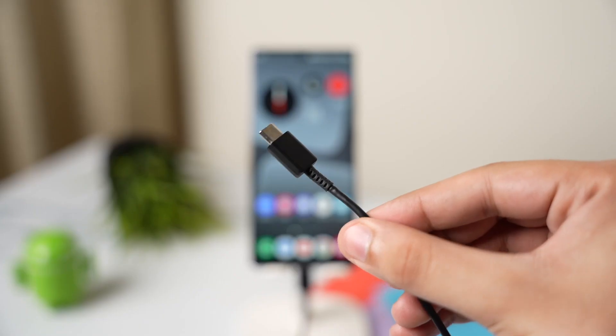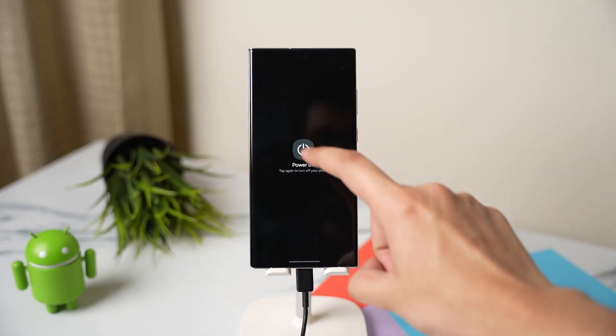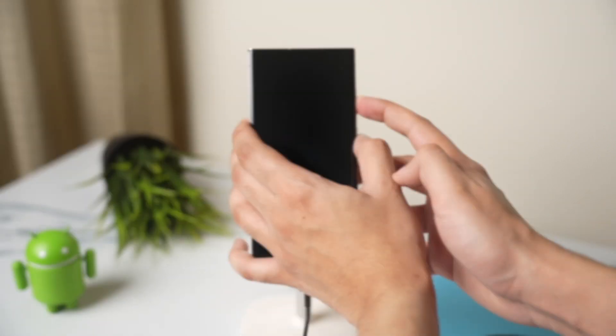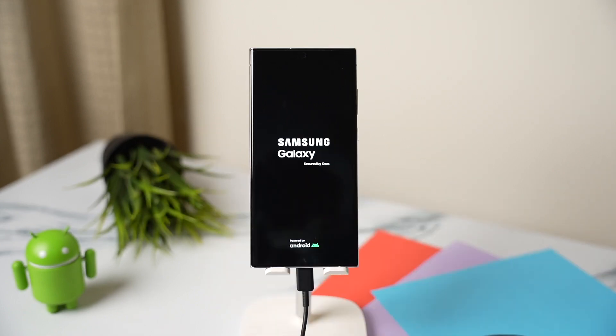For this, turn off your Galaxy phone and connect it to your PC using a USB cable — yes, you need a PC for this. When your phone is turned off, hold the power and volume up key at the same time. After some time you will see the Samsung Galaxy logo, and now you can stop holding those keys.